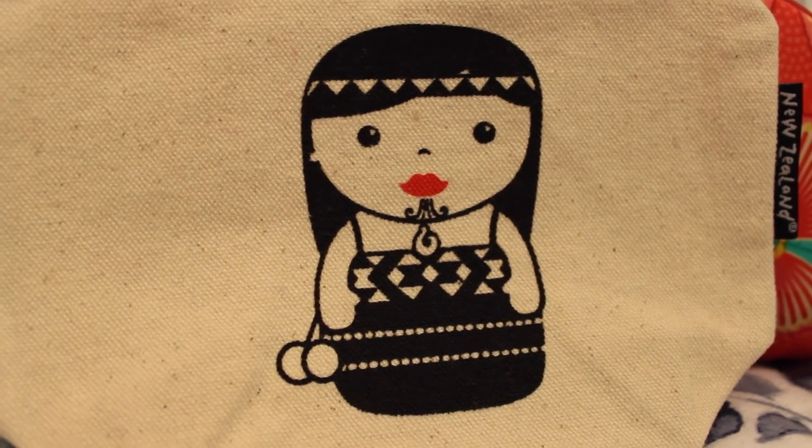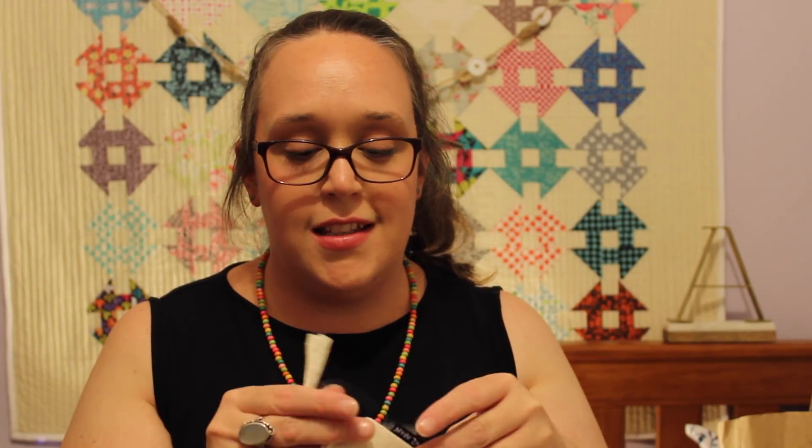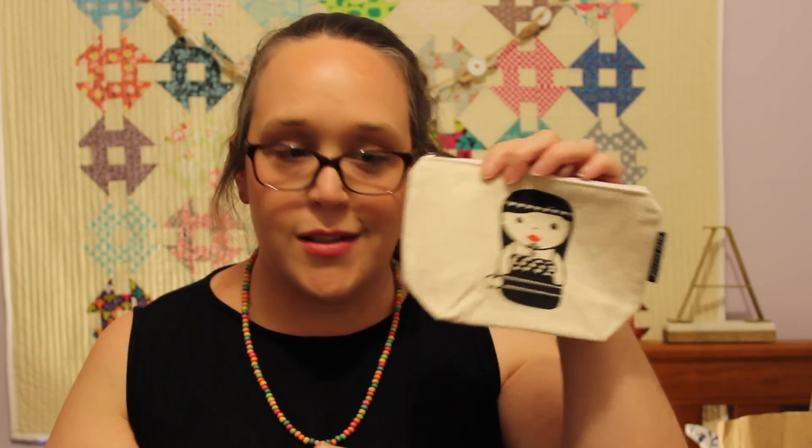Next up is a really lovely calico pouch that I got while we were in Akaroa. It has a really gorgeous little Maori girl on the front — she's in traditional dress and she has two little poies on the side of her dress, and I just thought she was really gorgeous. This is a really basic little zipper pouch, and I've just realized it has a little squared-out bottom as well. I'll definitely find a use for it.